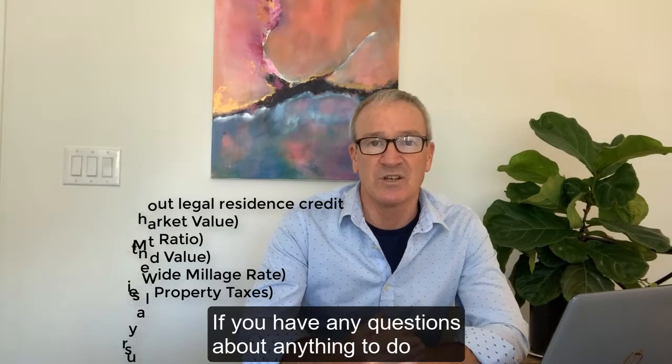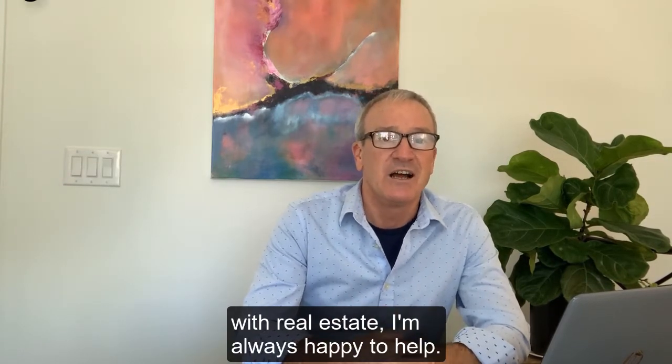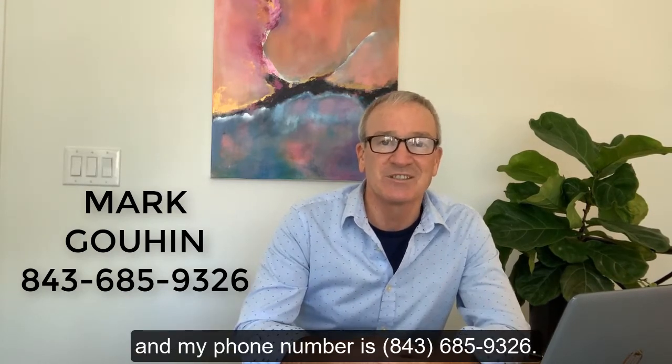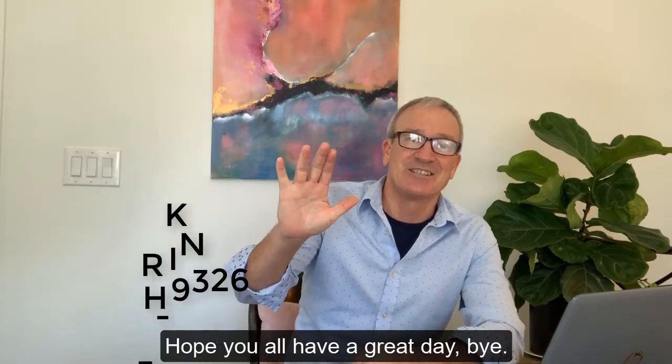If you have any questions about anything to do with real estate, I'm always happy to help. I'm Mark Gouin with RE/MAX Southern Shores and my phone number is 843-685-9326. Hope you all have a great day, bye.